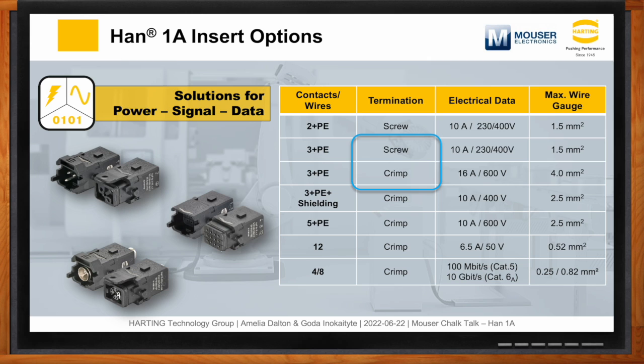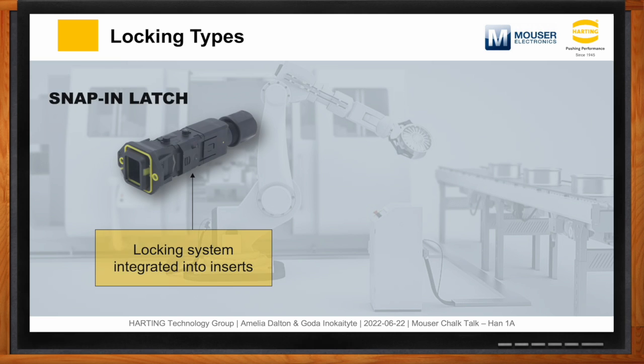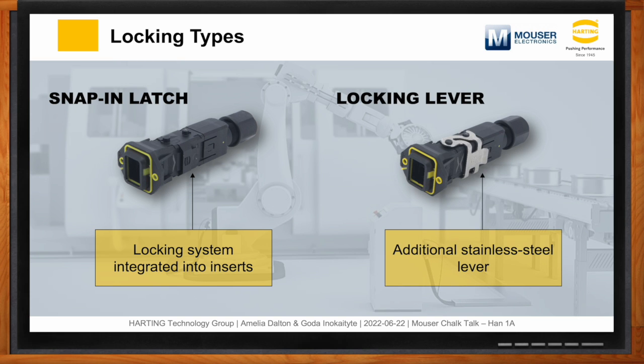There are two different locking mechanisms within the Han 1A portfolio. One of the great advantages of rectangular connectors is easy mating — with a small circular connector there are 360 degrees of mating options that can make it challenging to connect, and threaded connectors generally require special torque tooling to ensure a secure connection. The Han 1A rectangular interface is offered with two locking options, both providing quick and tool-less mating: an integrated snap latch, and a lever locking option more traditional to the Han connector portfolio.